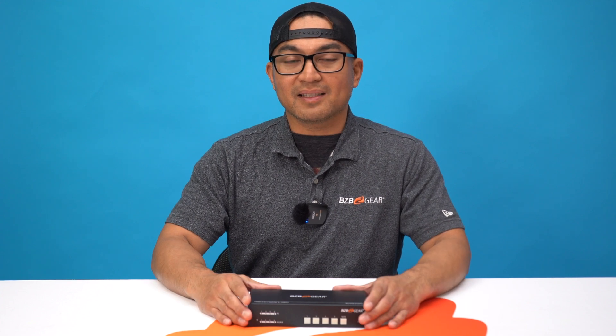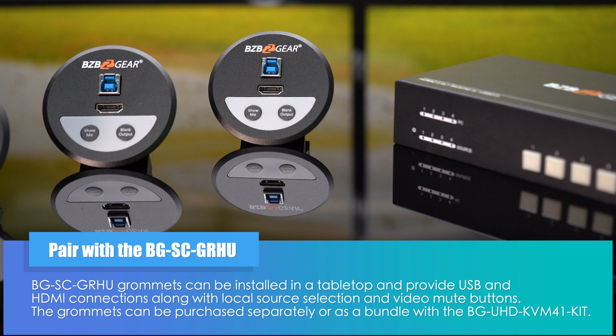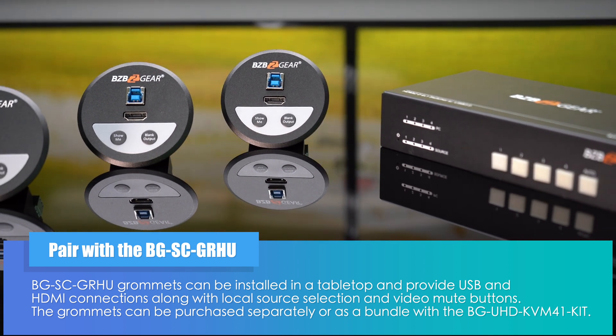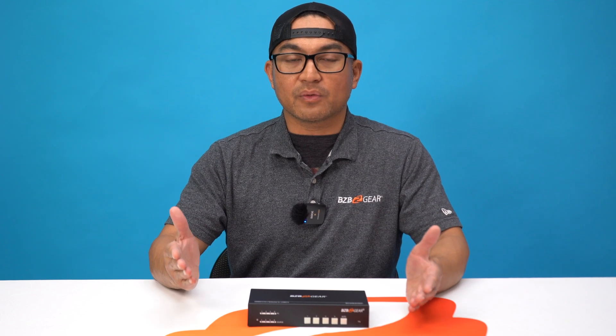This switcher isn't just versatile — it's also compatible across operating systems including Windows, Mac OS, and Linux. And it integrates seamlessly with the optional BEG SC GRHU table grommets, available separately or in a bundle, providing easy access to USB and HDMI connections, along with local source selection and video mute buttons, perfect for conference room systems.